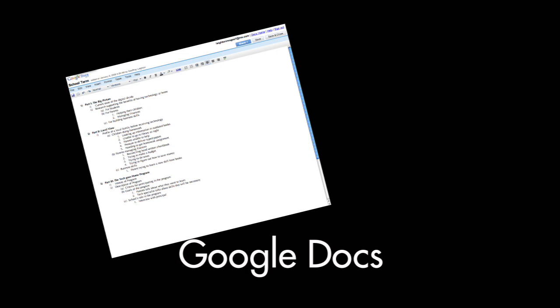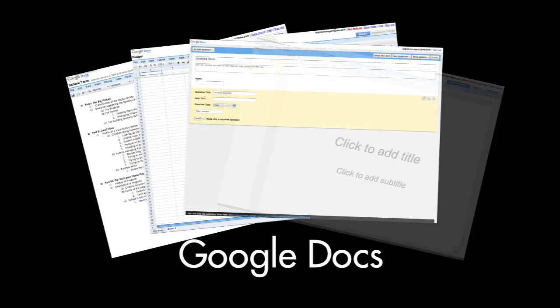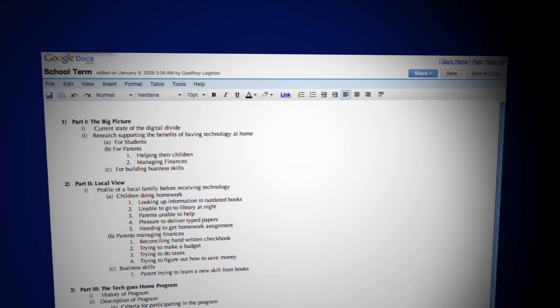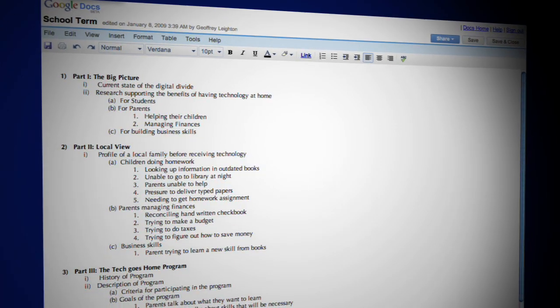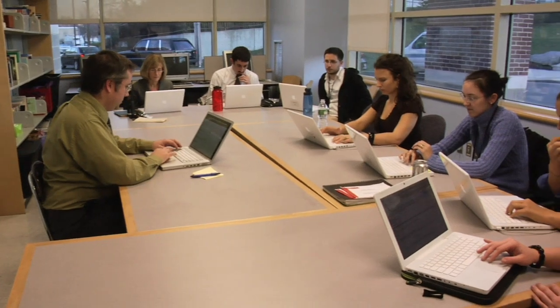Google Docs is made up of a word processing program, spreadsheet software, as well as presentation and form-generating programs. Documents is a state-of-the-art word processing program offering many of the same features as other more expensive document-generating programs. The key difference is Google's ability to share these documents among a group of people and allow for changes and updates in real time.